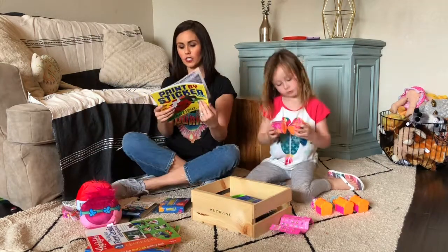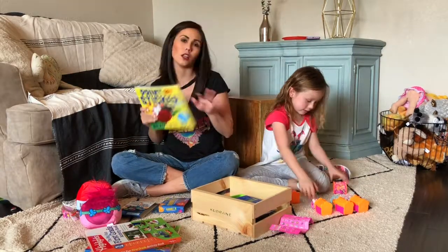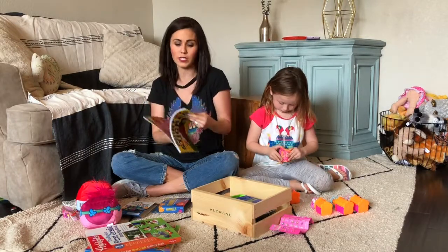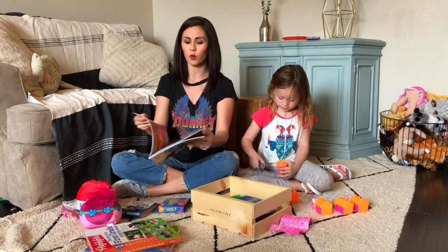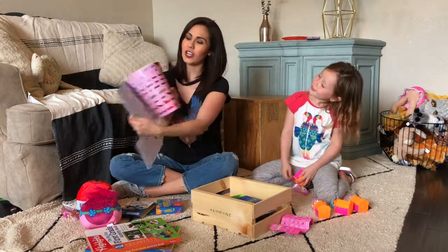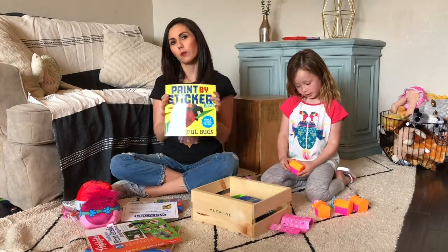Our next one we actually just got, and I love the idea of anything paint by number, color by number, whatever. But this is a sticker by number book, which I've never seen before. They kind of remind me of little origami characters — they're just numbered and then you find the coordinating sticker page. Here are the coordinating stickers that go along with the pages. This is from Workman Publishing.